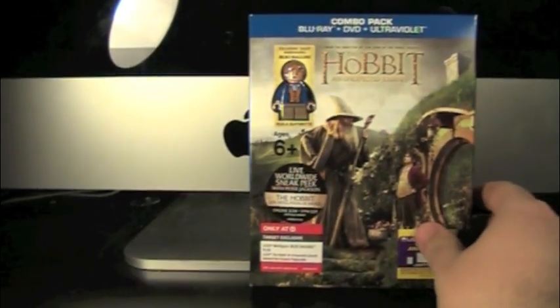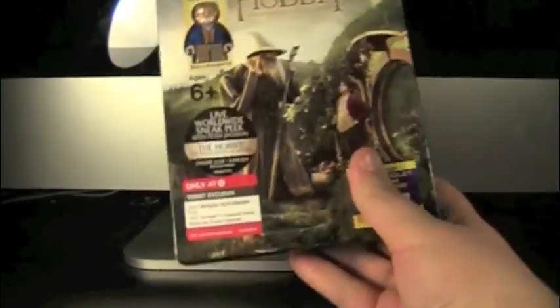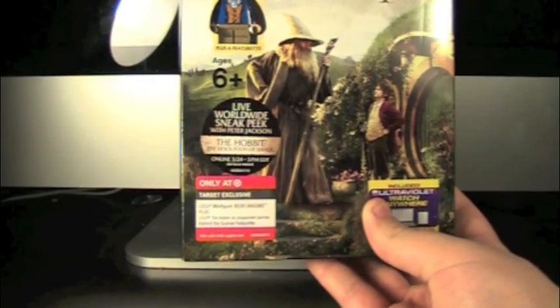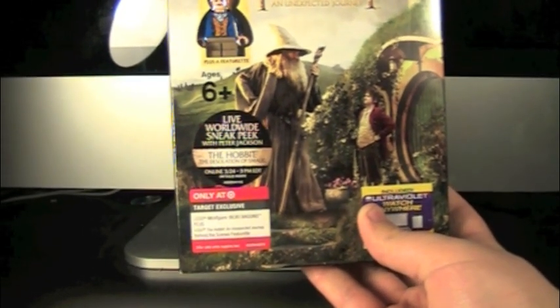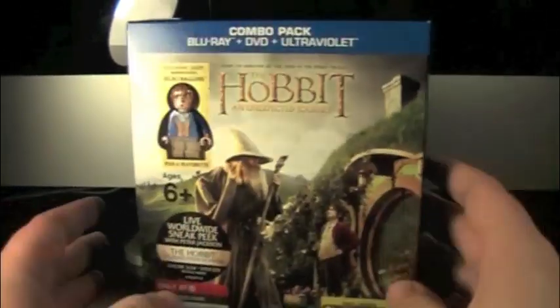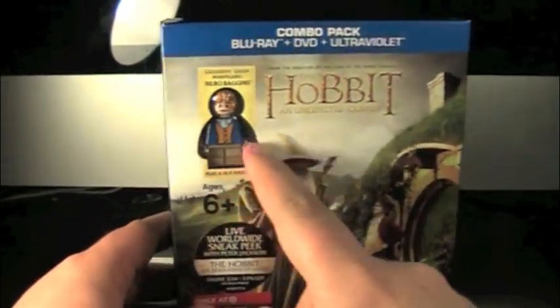Pick it up at Target. It also comes with a featurette apparently, and there's an Ultraviolet copy. There's a live worldwide sneak peek — I think I'm a bit too late for that. The Hobbit: The Baggins combo pack.